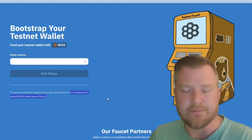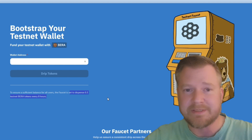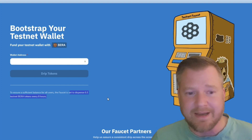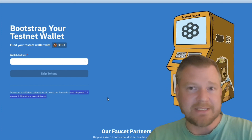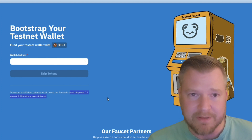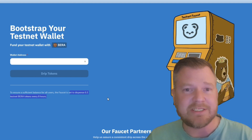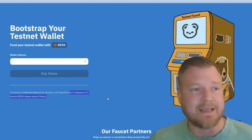I think they do this for a pretty important reason. A lot of testnets will give you like $1,000 worth of testnet tokens, and then everybody just goes to the dApps, spends about an hour one time, and does everything they think they need to do. I believe Berachain set this up so that you have to come back every so often to interact with the platform — that way they can have efficient, legitimate testing to make sure everything's good before mainnet launch.